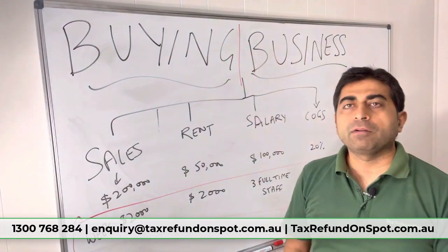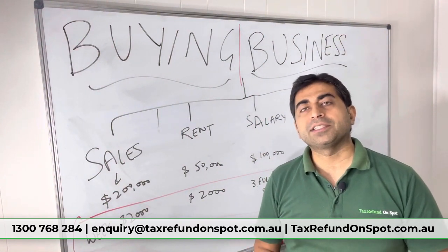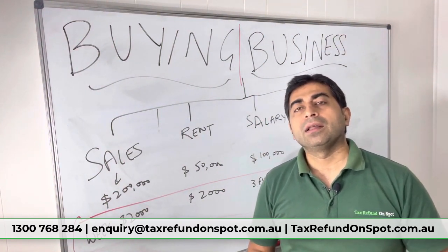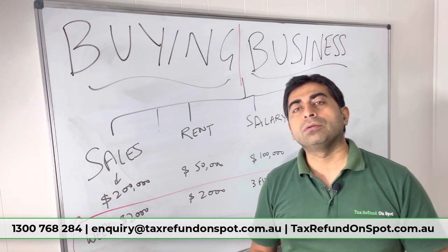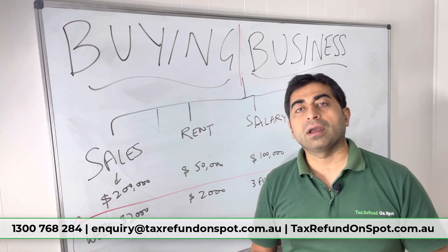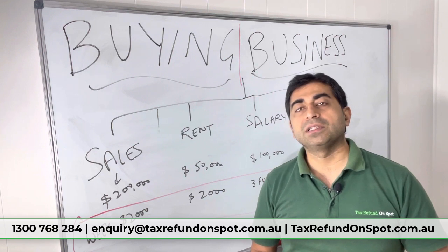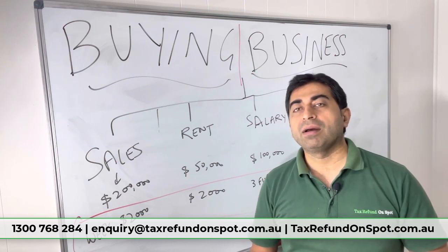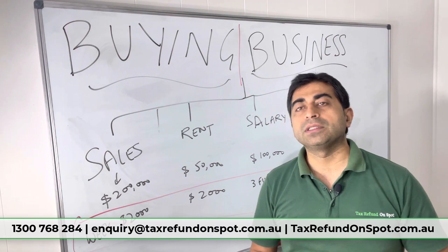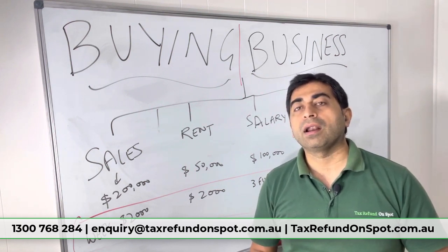The topic for today is buying a business. If you are buying an established business and the vendor has presented last year's financials saying their profit is very good — earning $300,000 — and claims it's a great business they're only selling because they're retiring, otherwise they would not have sold it.